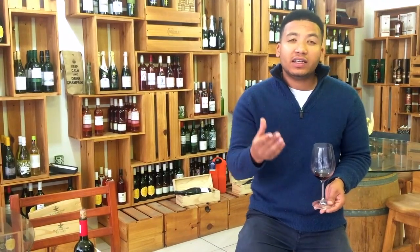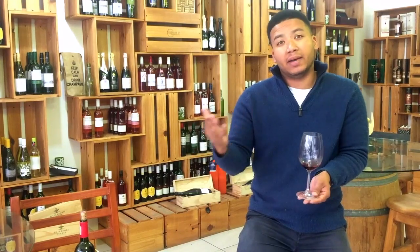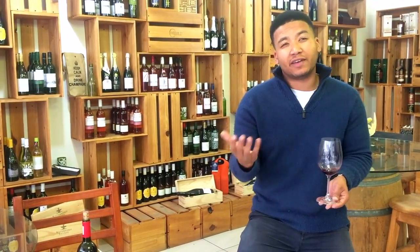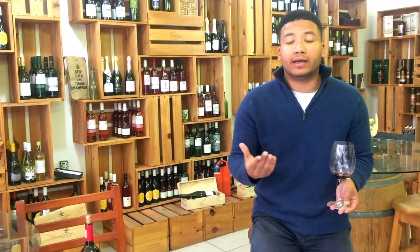It's considered a right bank style Bordeaux wine because in Bordeaux the right bank is led by Merlot, and this wine is about 70 odd percent Merlot. We can't really call it a Bordeaux wine because it has a lot of Shiraz to it, but it really drinks similar to a right bank Bordeaux.